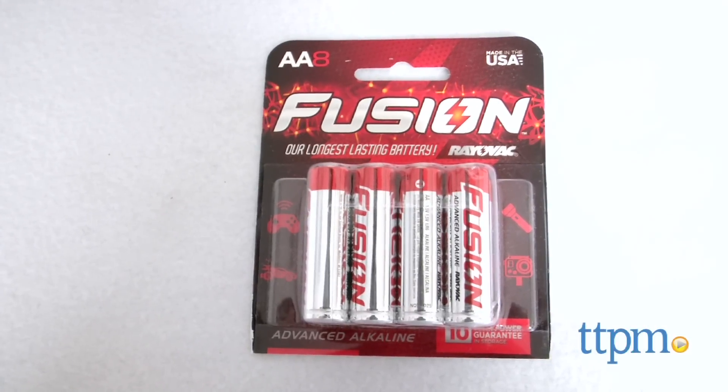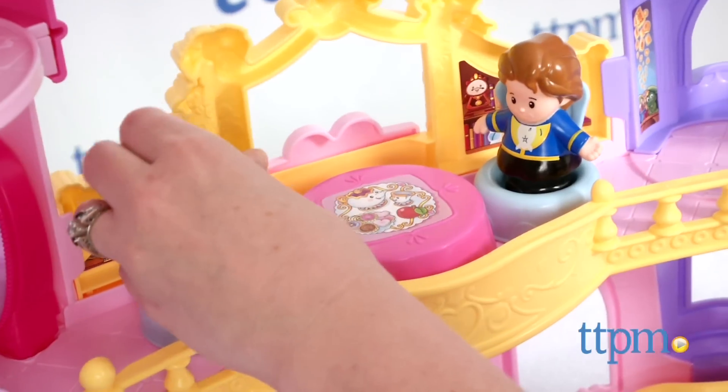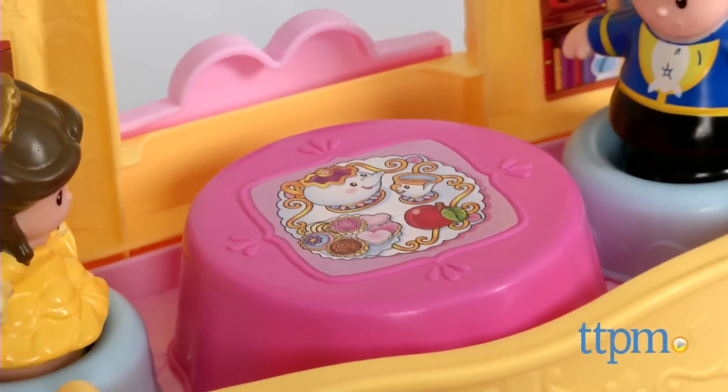You'll need three AA batteries, which are not included. Some assembly is required and it took us 17 minutes to put together.